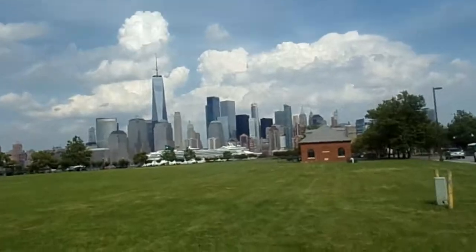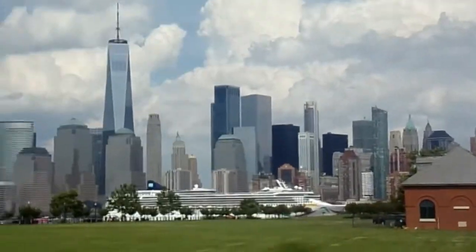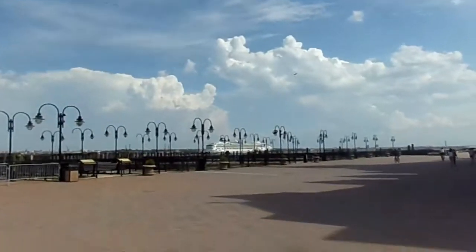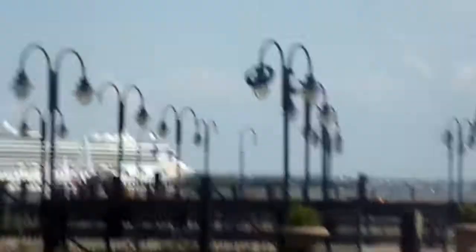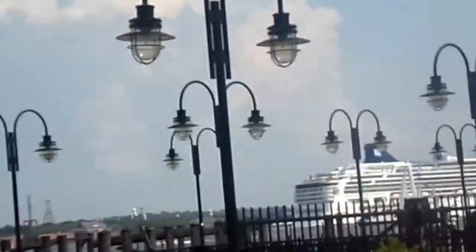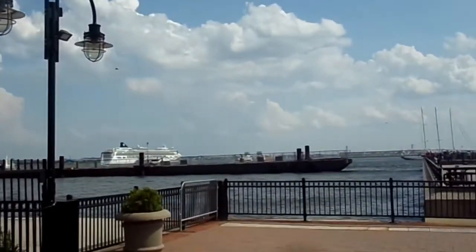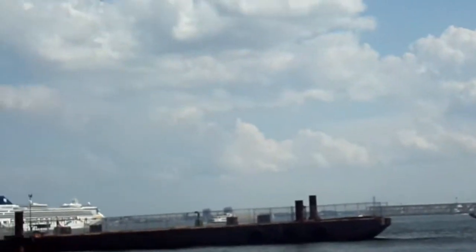Walking back towards the terminal, I saw a cruise ship. The Hudson River has a lot of great boat action — people on jet skis, sailboats, ferries, and yachts.